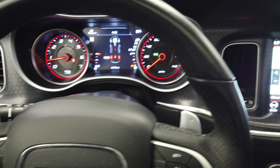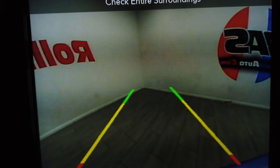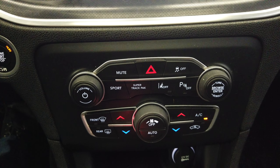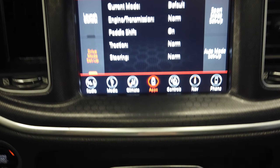This vehicle only has 69,000 miles. It comes with navigation, a push button start, reverse camera, dual climate control, sport mode, and a super track pack that includes things like launch control.